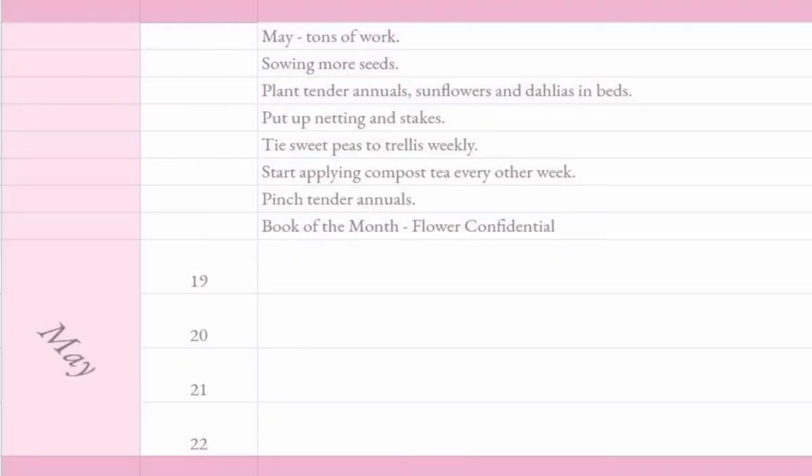May is the month of Mother's Day, and your biggest sales may come on Mother's Day weekend. It's going to take all your flowers and all your energy. You'll need to be planting and weeding and ordering for the next year.